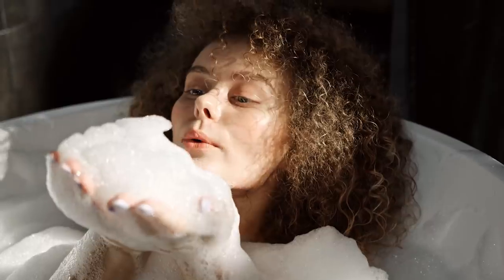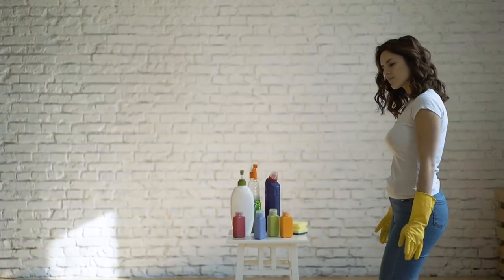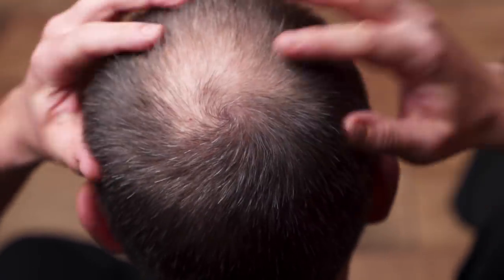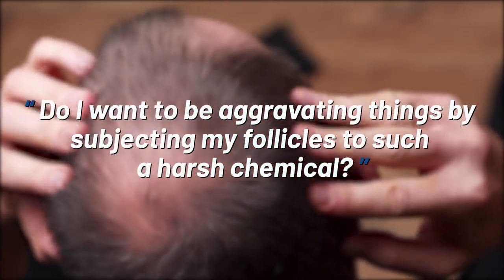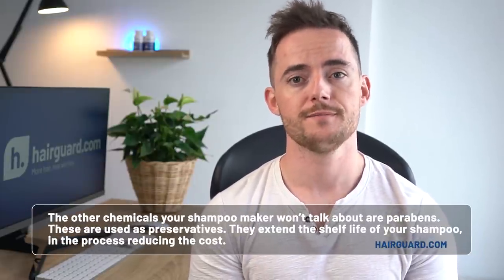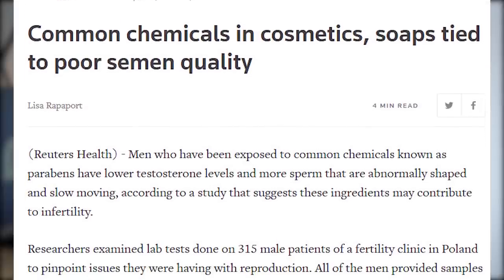Sulfates, including sodium lauryl sulfate, are added as foaming agents — they give that nice rich lather that looks and feels so good. But what your shampoo manufacturer won't tell you is that sulfates are basically detergents, and you can find them in cleaning products like laundry detergents, spray cleaners, and dishwasher detergents. If you're already struggling with hair loss, the logical question is: do you want to aggravate things by subjecting your follicles to such a harsh chemical? The other chemicals your shampoo maker won't talk about are parabens, used as preservatives to extend shelf life and reduce cost. These do enter your body and have been shown to have estrogenic activity — albeit weak — meaning they mimic the female hormone and have the potential to disrupt your endocrine system.